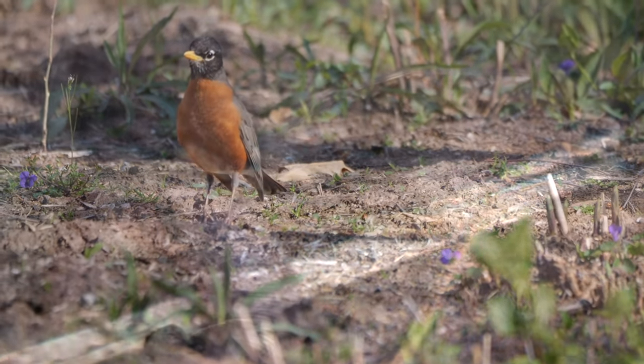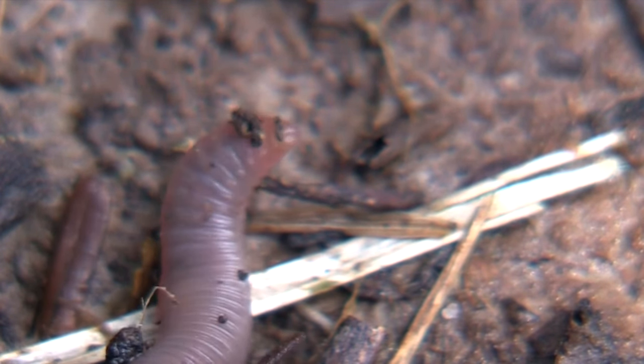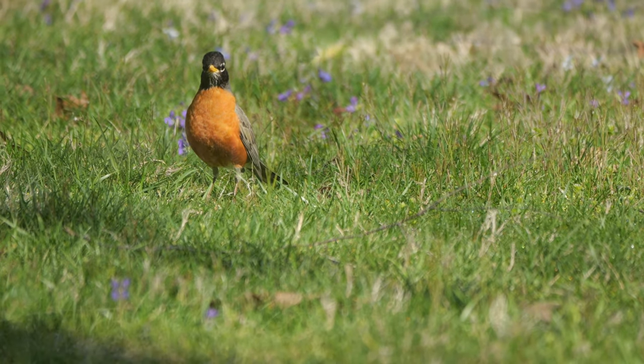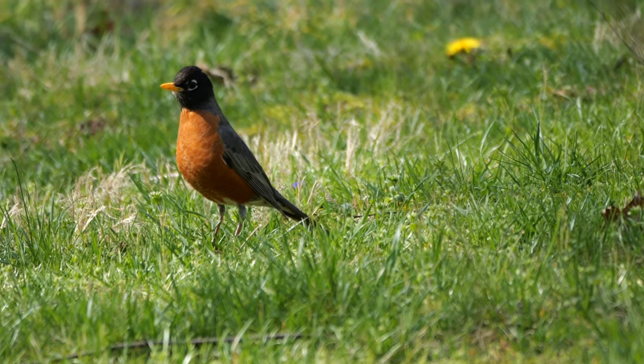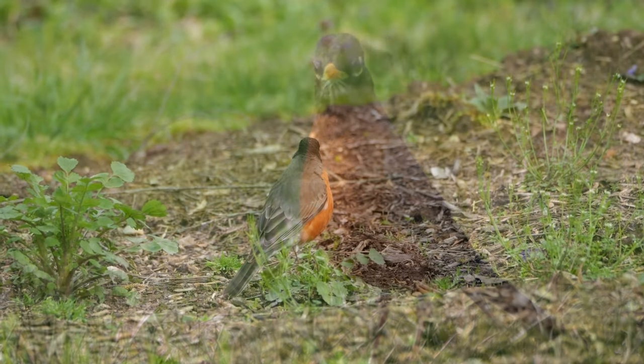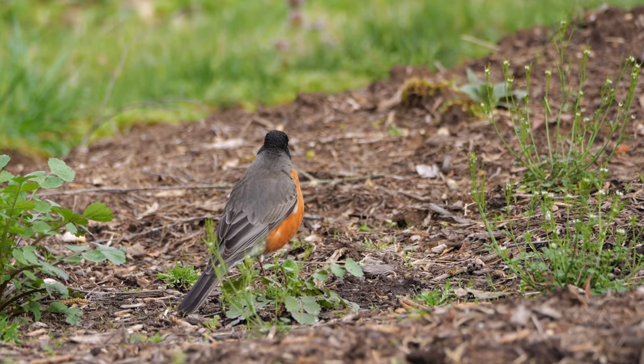Worms do poke their little heads up above the soil sometimes, and even if they don't, the grass above them moves subtly as the worms wiggle under the blades. And the Robin not only sees that, he can feel the soil shift just a tad.